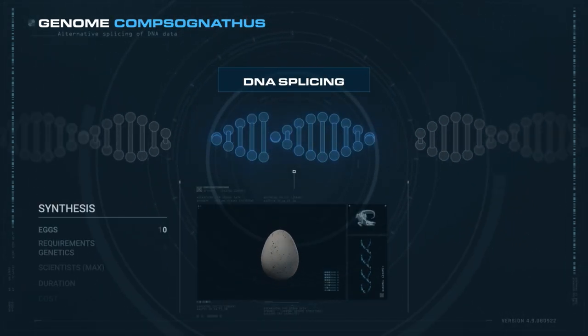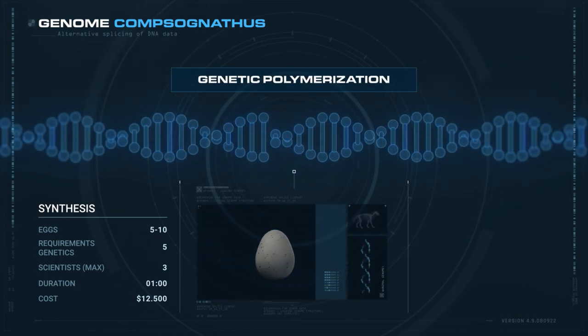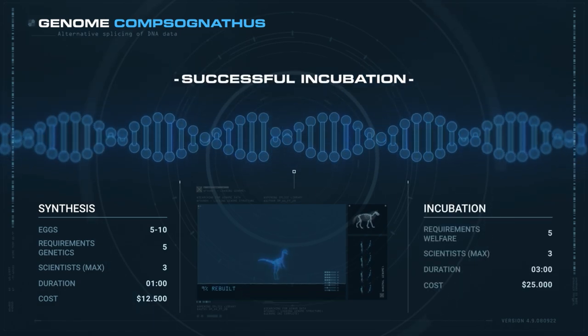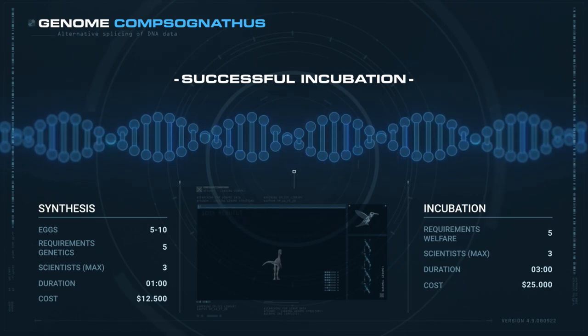You can synthesize 5 to 10 eggs for a total of $12,500. This process takes 1 minute. Incubation takes 3 minutes and costs $25,000 per egg.